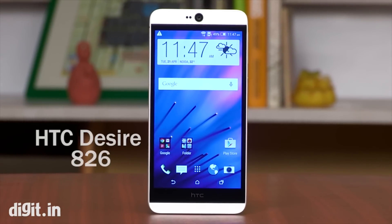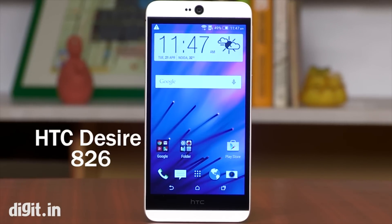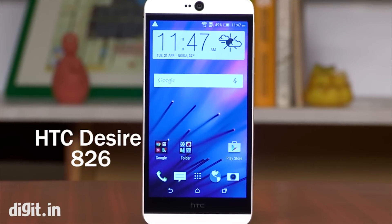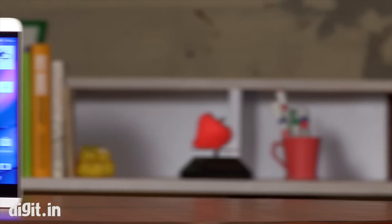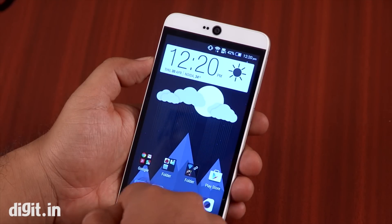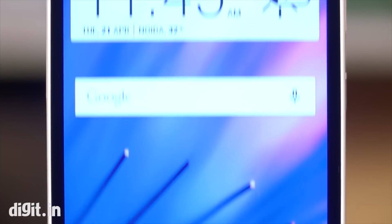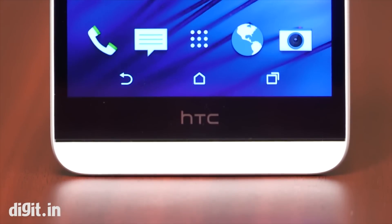HTC has done a good job with its recent smartphones in the Desire series, which offer a good mix of design and specifications, and the HTC Desire 826 is no exception. The smartphone is powered by Qualcomm's 64-bit Snapdragon 615 SoC, which we saw earlier on the Yu Eureka, and is only available currently on a handful of phones. So can the Desire 826 justify its price tag of 24,000 rupees? Let's find out.